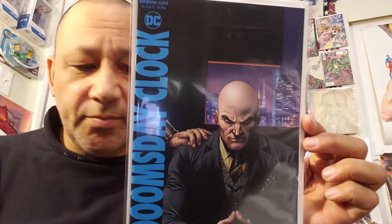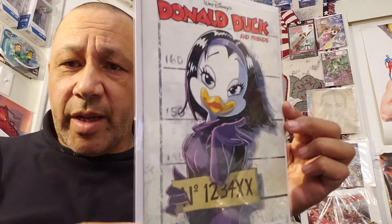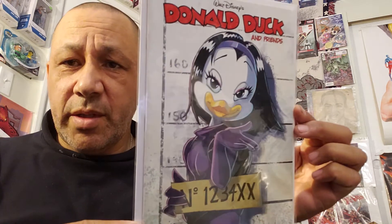Doomsday Clock number two with Lex Luthor on the cover — paid $1 for it in the clearance drawer. That was different, so I grabbed it. Donald Duck and Friends — priced at $3.55, but I got it for $1 in the clearance drawer. I think that's going for a little bit of money on eBay because it's just a different cover. It kind of reminds you of the Catwoman cover that Adam Hughes did with her holding the sign up.